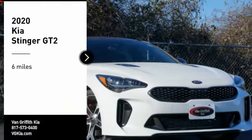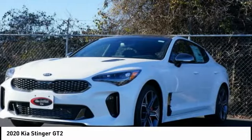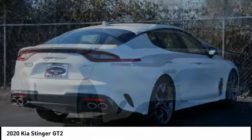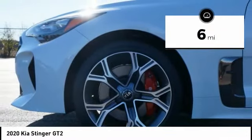You are going to love the 2020 Stinger. The Kia Stinger has a design that is sure to leave an impression. It offers the perfect combination of a sporty look, coupled with a wide variety of luxurious features. This vehicle has less than 100 miles.